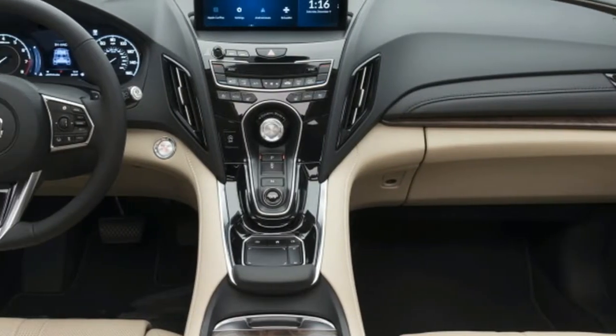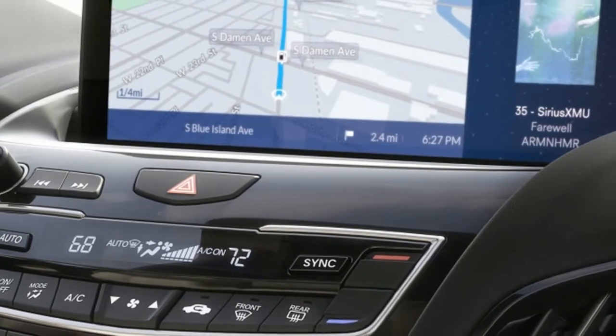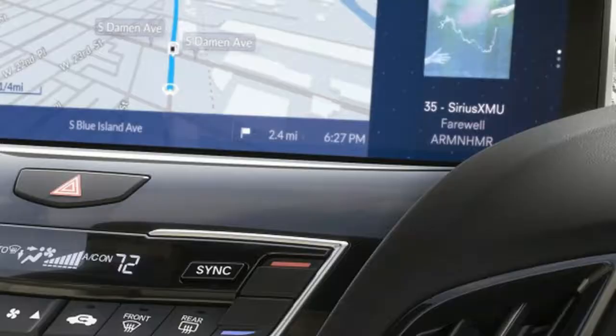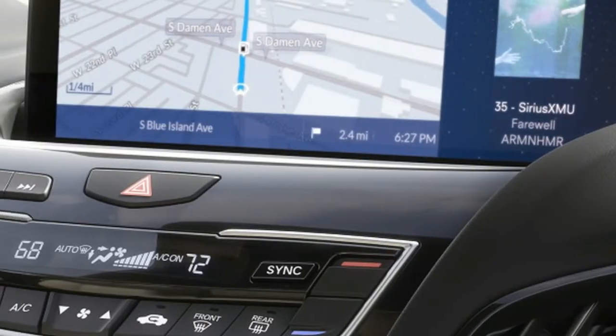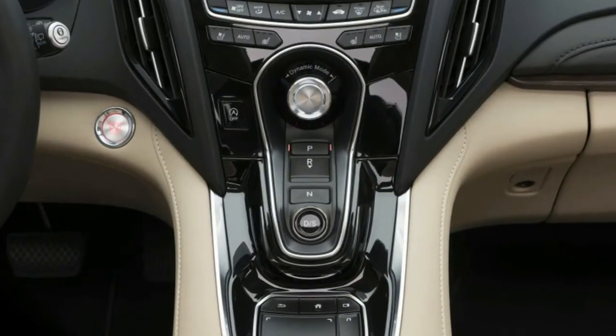The Precision concept was shown in Detroit in 2016, and the Precision cockpit — a concept interior unveiled in Los Angeles in 2016. In addition to the Precision's diamond pentagon grille, which has already made it to the TLX, the crossover adopts the Precision sedan's low, wide stance and sculpted body panels.